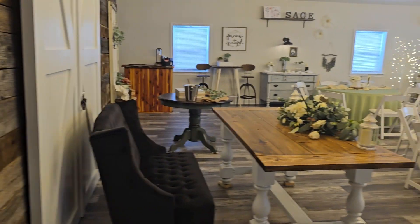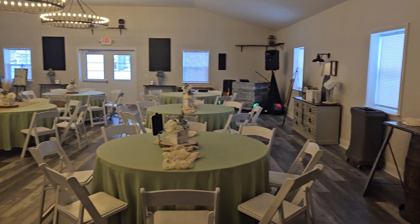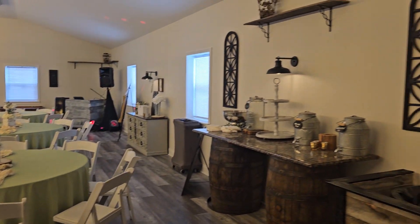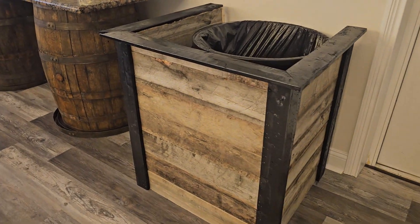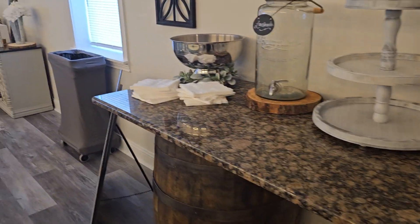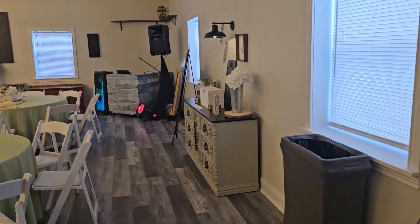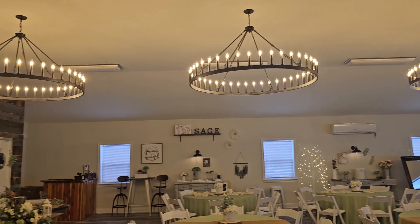We've got some other things coming through for that. Another look from another angle of the beautiful Sage facility here again in Taylorsville. Drink station — we had these handmade trash can covers made. We've got the barrel bar. A little DJ setup. We've got a photo booth available as well in here if need be.